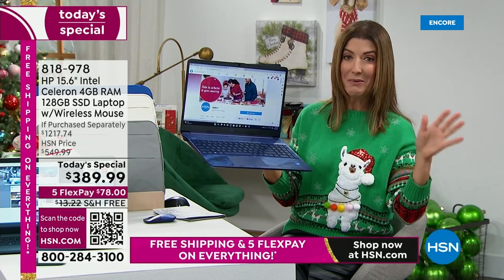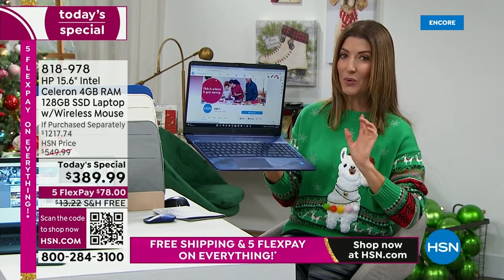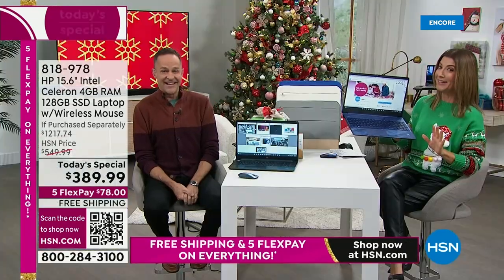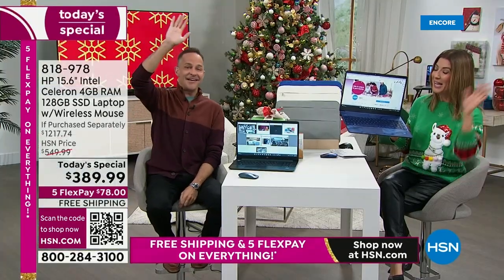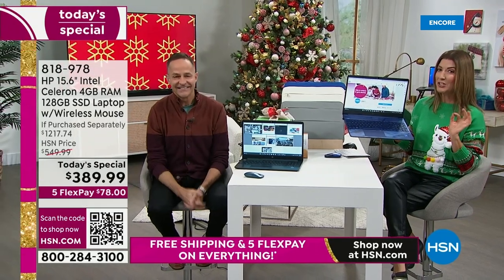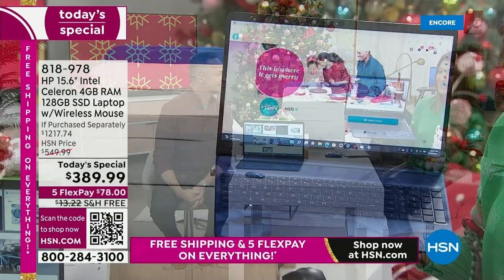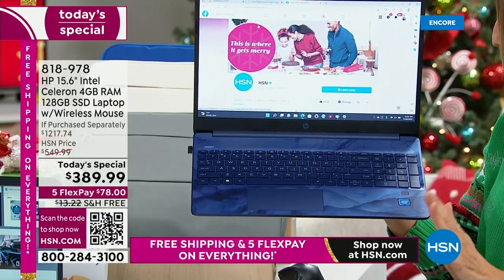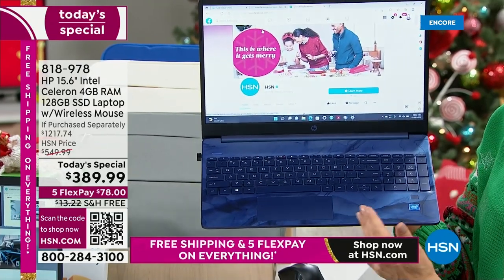In fact, with all the value of the extras, it's like getting the computer for free. We're going to break it down — how does a free computer sound? Computers are usually expensive, but this one actually starts with a three in that today's special price. I'm holding the beautiful, gorgeous blue. This is back by popular demand.